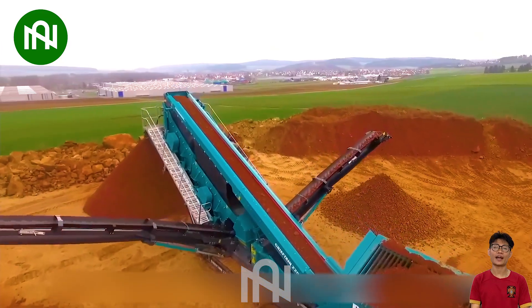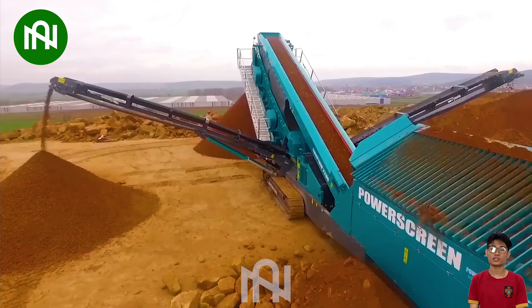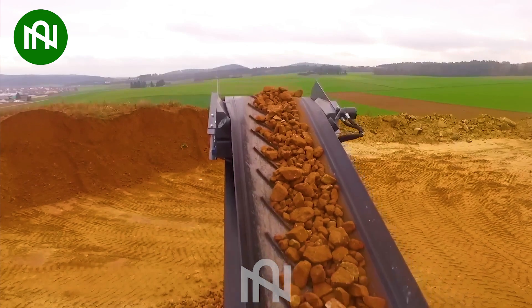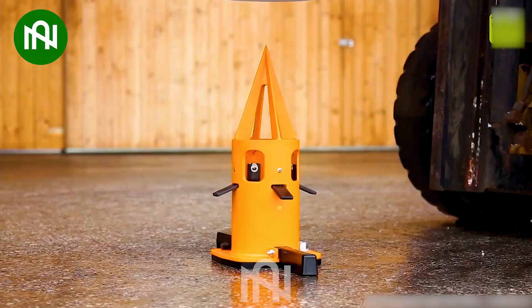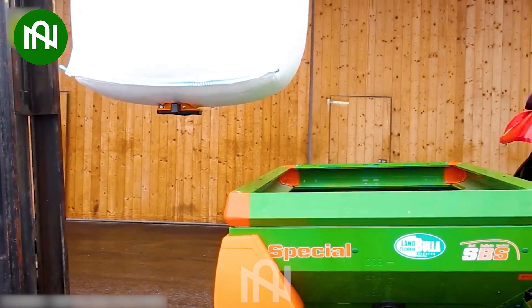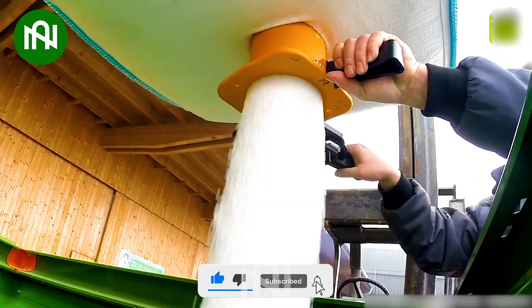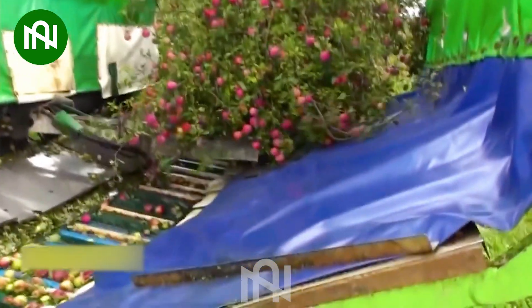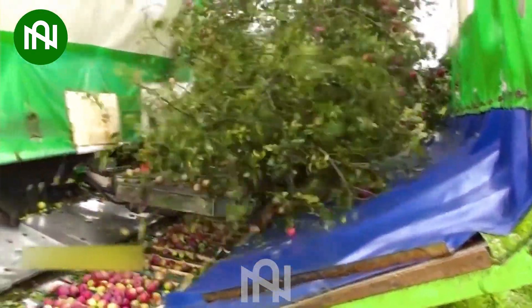Let's explore the incredible world of soil and rock sorting machines — the unsung heroes of construction and agriculture. It's the unique and gentle apple harvesting technique of tree shaking, preserving the fruit's natural goodness.